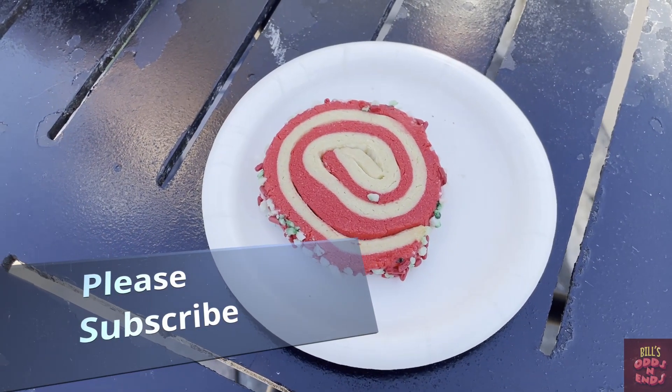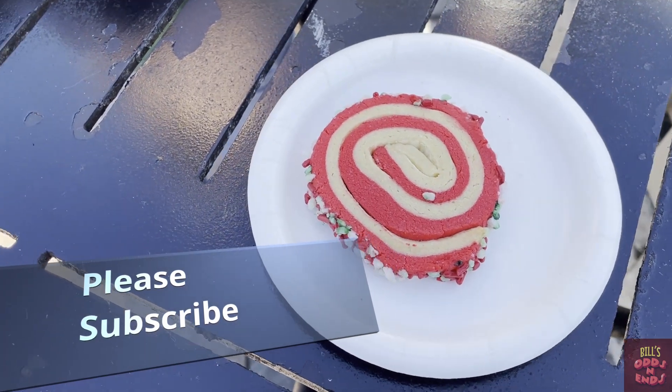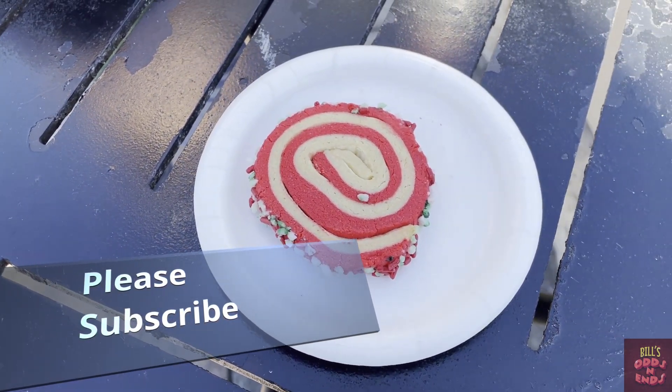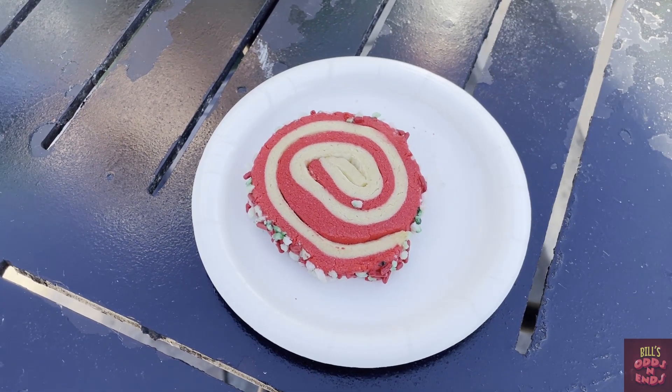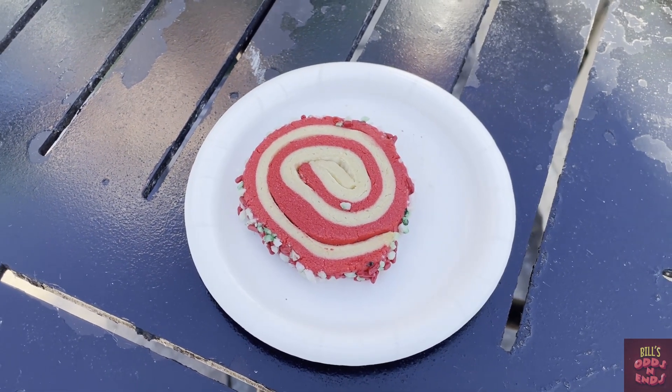Alright, we've started our cookie stroll and the first one is the peppermint stripe cookie. We'll see what I think about that. I'm not a big fan of peppermint so it depends on how strong it is.